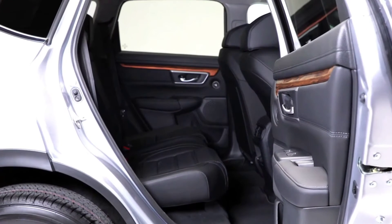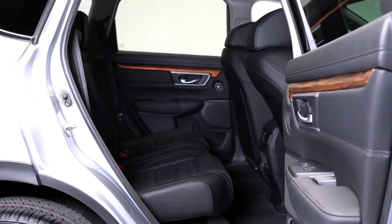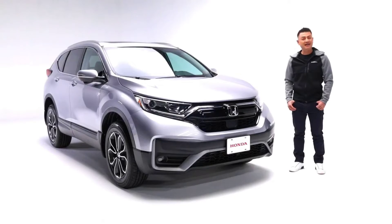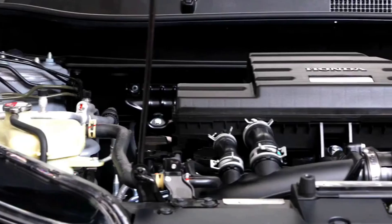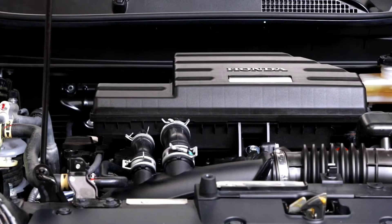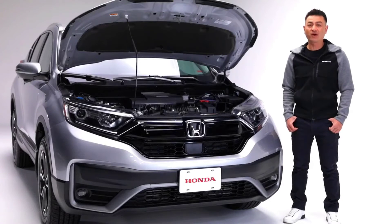Another valuable feature are these doors that open to an almost 90-degree position, making it a breeze to get in and out, especially when carrying larger items. Getting you to your destination on time is the 1.5-liter direct-injection turbocharged four-cylinder engine with 190 horsepower and 179 foot-pounds of torque.